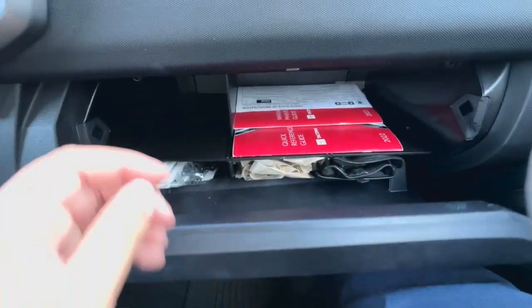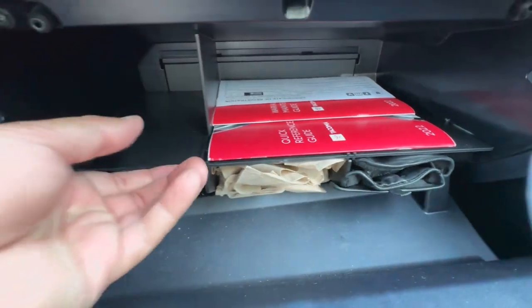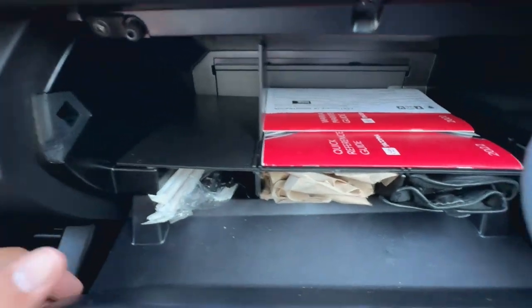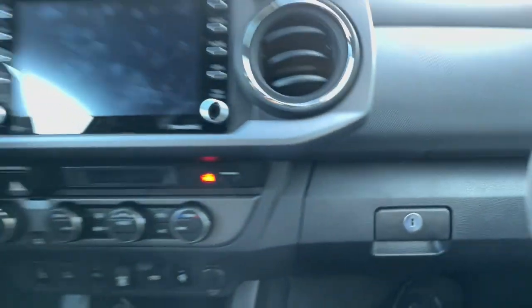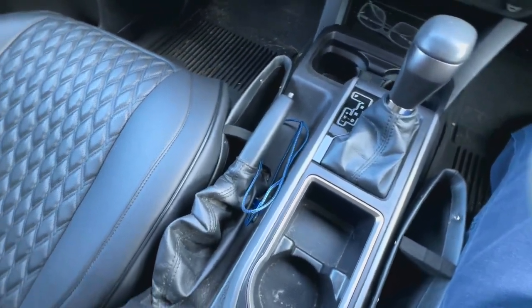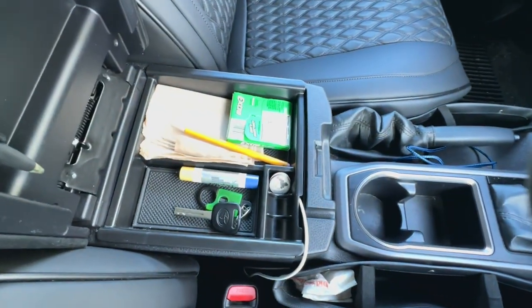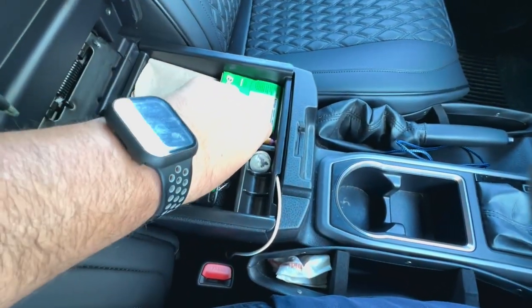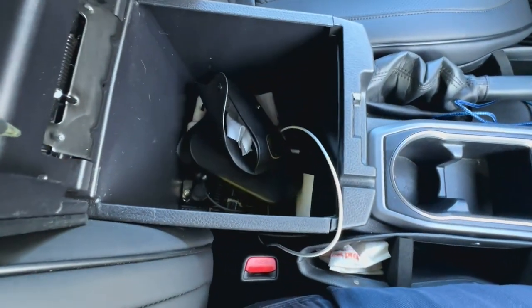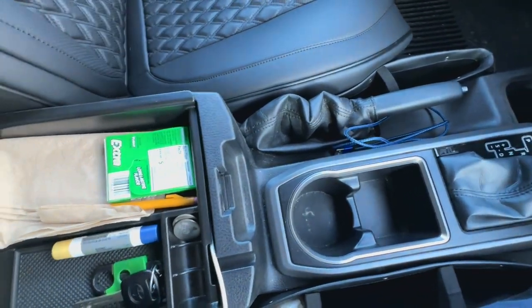On the interior I use a glove box organizer and a center console tray — I'm sure you've seen these on other YouTube videos. They're great additions, fairly inexpensive, and add nice storage options inside the truck. I also upgraded all my interior lights to LED bulbs. I decided not to show those in this video since I'm sure you've seen them before, but they are linked in the description if you're curious which bulbs I used.